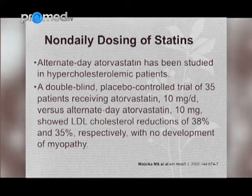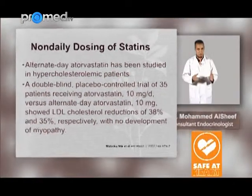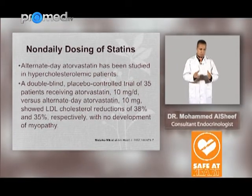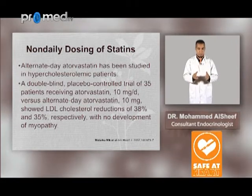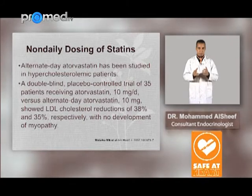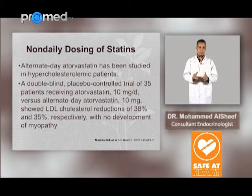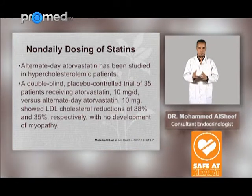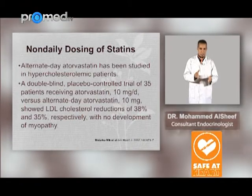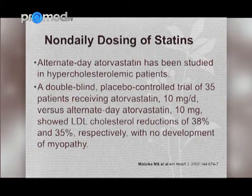Alternate day atorvastatin has also been studied in hypercholesterolemic patients. Atorvastatin has a half-life of approximately 16 hours. A double-blind placebo-controlled trial of 35 patients receiving atorvastatin 10 mg daily versus alternate day atorvastatin 10 mg showed LDL cholesterol reductions of 38% and 35% respectively, with no development of myopathy — demonstrating they are essentially equivalent.